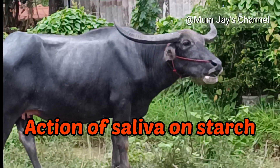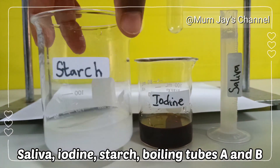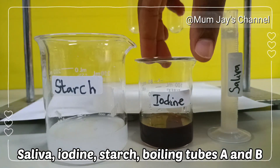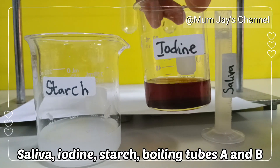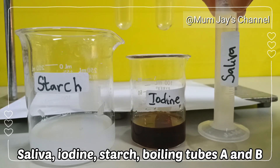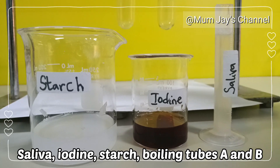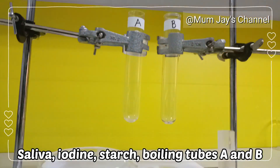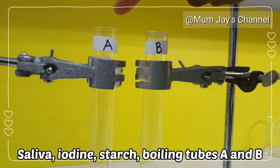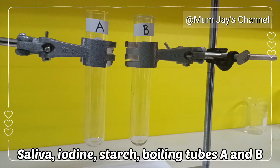We can see the effect of amylase in an easy experiment. For this experiment we would need starch solution, iodine, and some saliva. We would also need two boiling tubes labelled A and B.